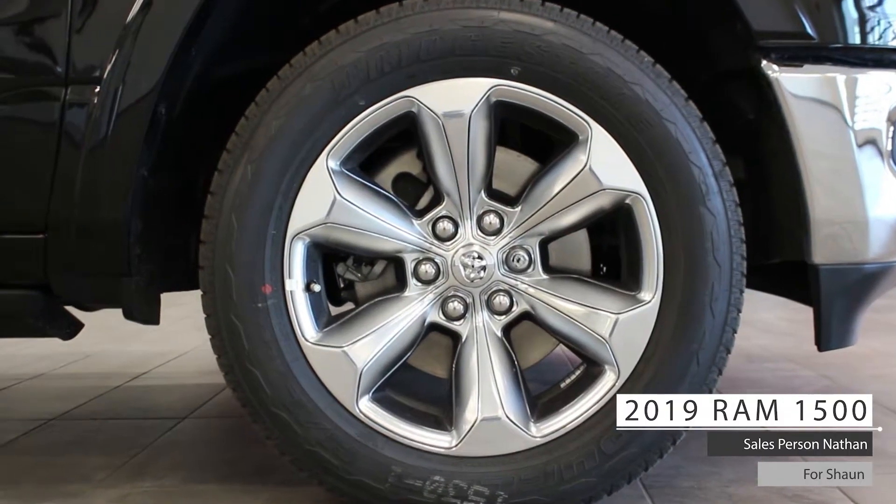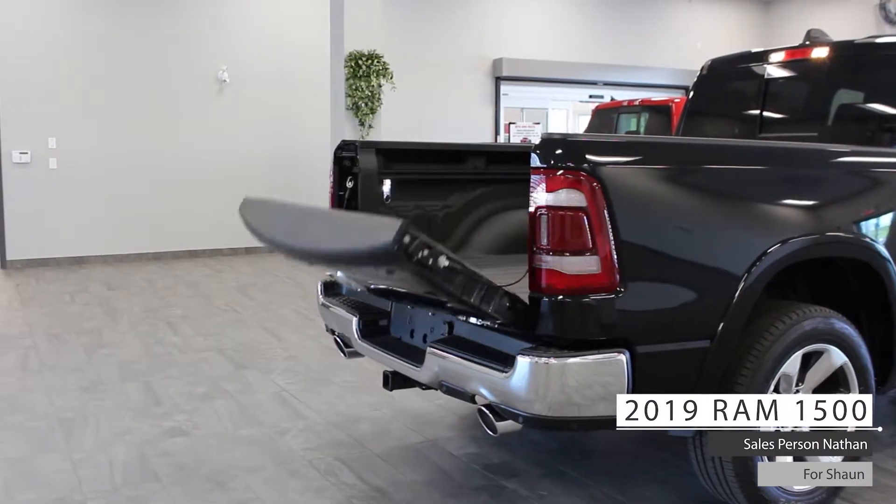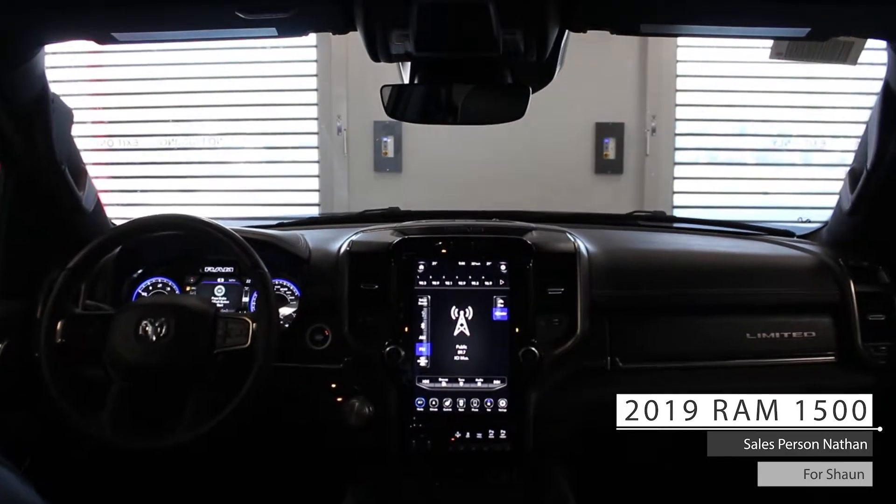Four-wheel drive, 20-inch aluminum wheels, a diamond black crystal pearl exterior, and a power tailgate release. Aside from your standard features such as remote start,